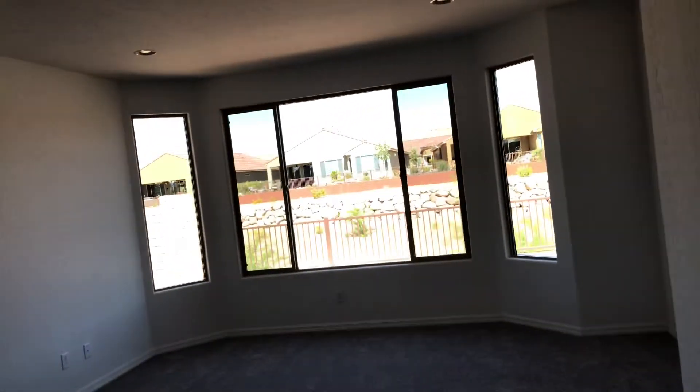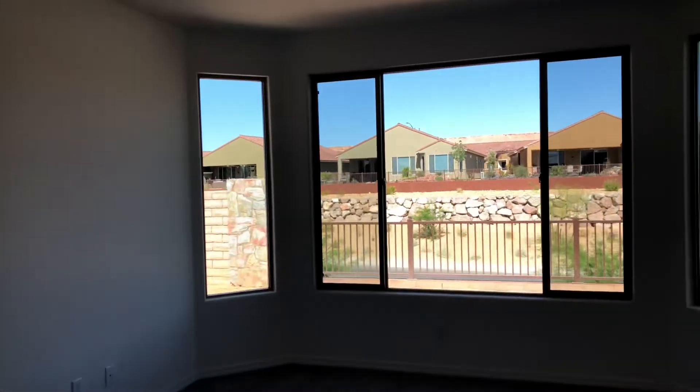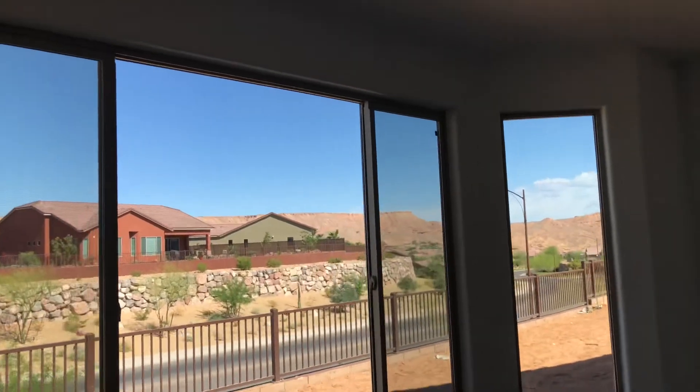Master bedroom with the bay window on it. From the master bed headboard, you get these beautiful views of the Mesa out that way.